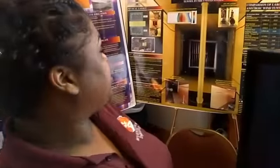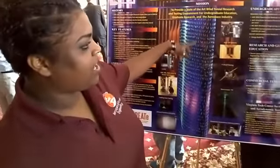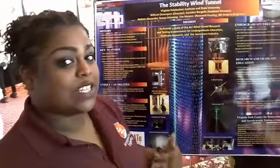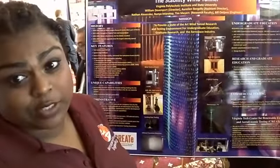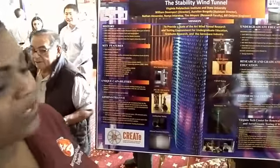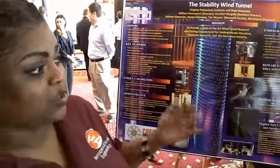We're CREATE — the Center for Renewable Energy and Aerodynamic Testing. A big part of what we do is in the stability wind tunnel, but we have other testing systems as well. We put different things in the stability wind tunnel — for example, wind turbine blades. This is a wind turbine blade right here. We also have an acoustic test section, so we test the noise of wind turbine blades. We can test several different things, with different measurement systems that measure lift, drag, velocities, and noise.